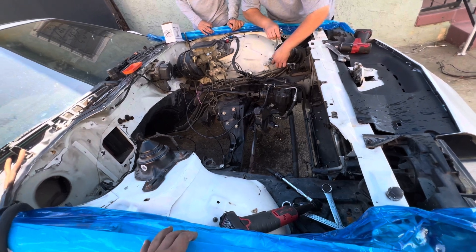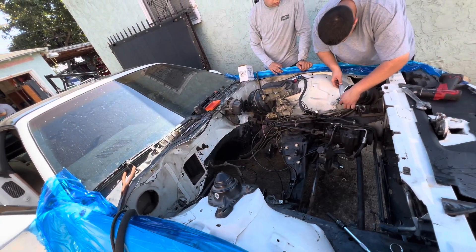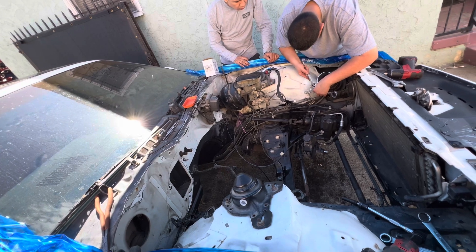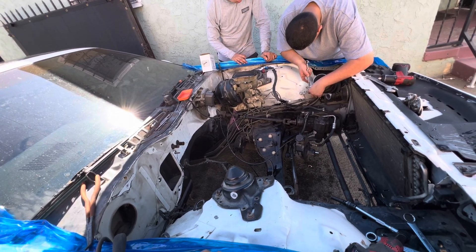We're starting removal from this side. Other than that, she gets pressure washed and we start scuffing for paint, but we don't have materials yet — still gotta go get primer, paint, plastic to cover the car, stuff like that.